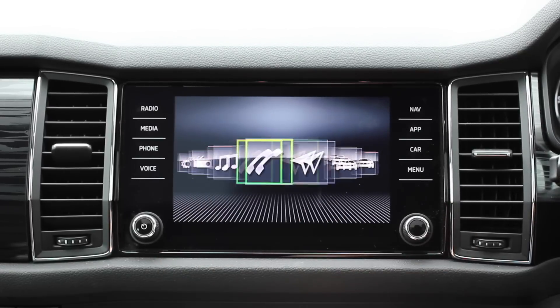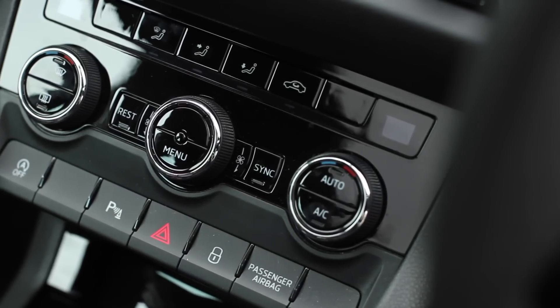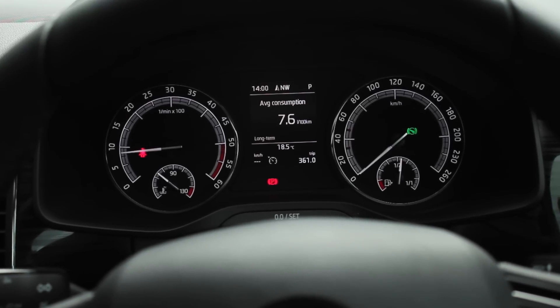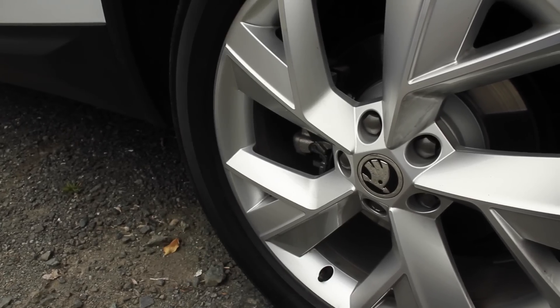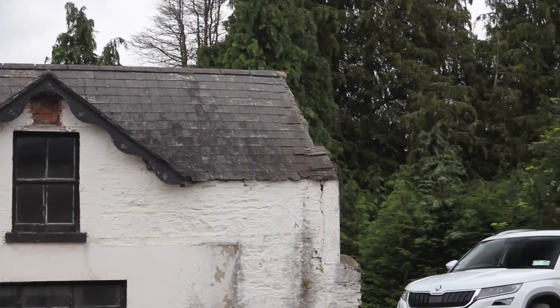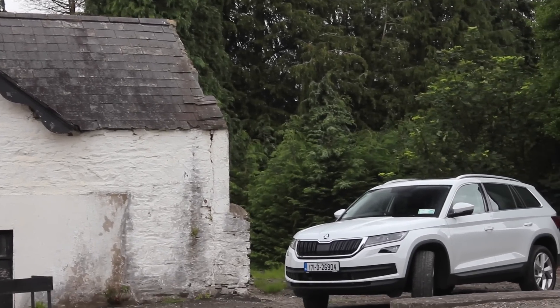The big news about the Skoda Kodiaq is you can get this fantastic-looking machine starting from €28,795 — and that's with the 1.4 TSI 125bhp engine, though without some options like the nicer screen. The one we're in comes to around €44,150, plus an extra thousand for the two rear seats. One thing I will note is a bit of road noise — we're on 19-inch tyres here, which picks up a lot of road noise. The entry-level with 17-inch tyres will likely be quieter.